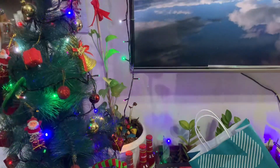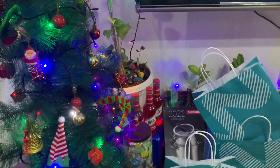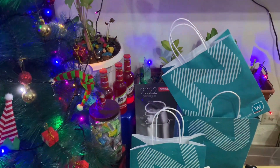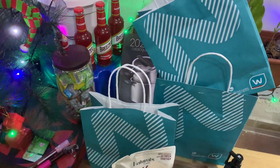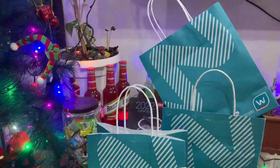Hi guys, welcome to my channel. It's me, DRA. In today's video, we will do a Watson's overhaul. We went shopping — nag-overhaul tayo sa Watson's.